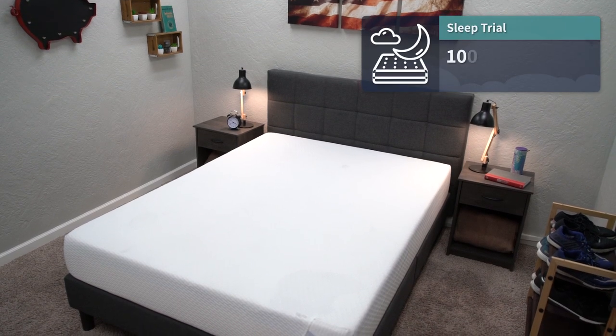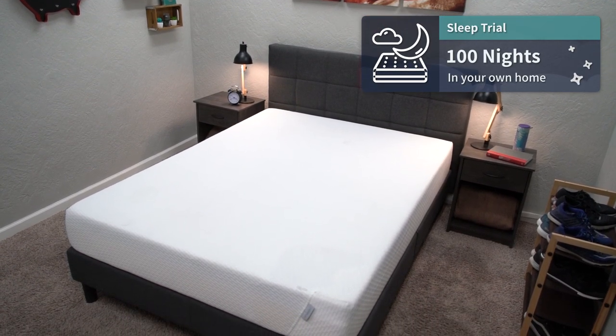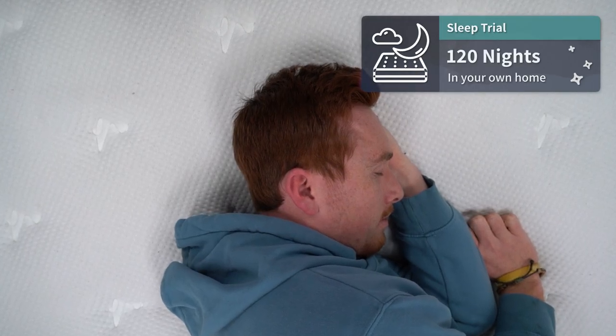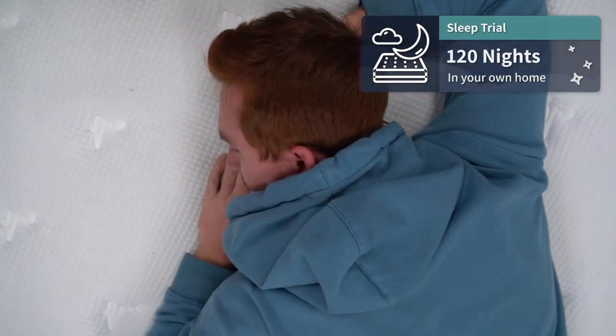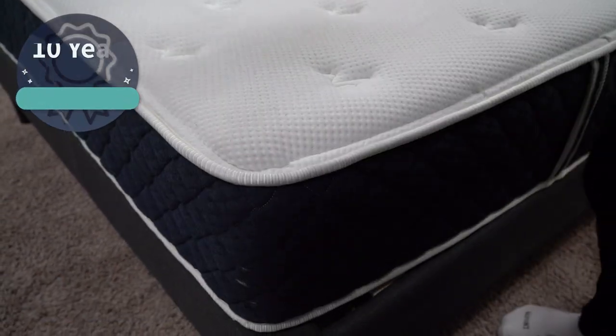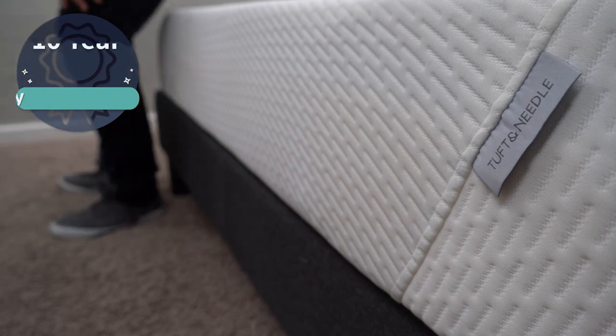Once either the Tuft & Needle or Brooklyn Bedding is in your possession, you get a sleep trial with both. Tuft & Needle gives you 100 nights and Brooklyn Bedding gives you an extra 20 nights, so either way you get at least 100 nights to test it out with your own sheets and pillows. If you don't like the bed during that trial, you can get free returns. If you do keep it, both are backed by a 10-year warranty, which is pretty much the standard in the online mattress space.